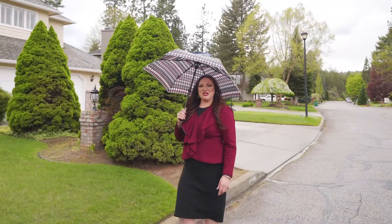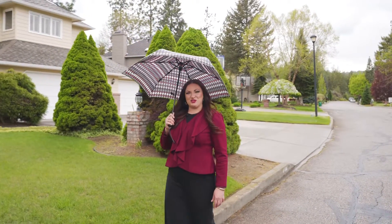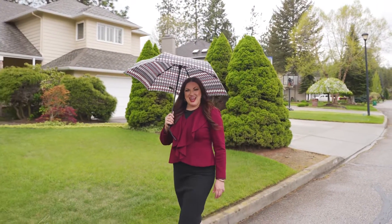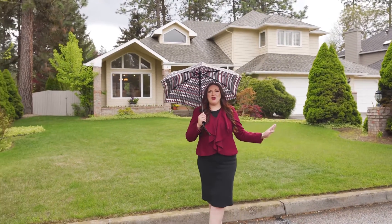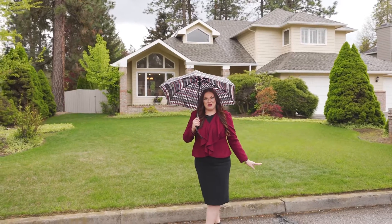Hi, I'm Lenny Rasmussen with Real Vantage Real Estate and Synergy Properties, and I'm here today at 327 West Wilson Avenue to show you this beautiful home in the desirable Arrow Point neighborhood.